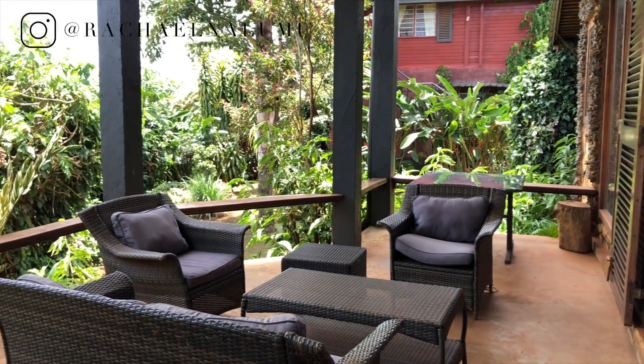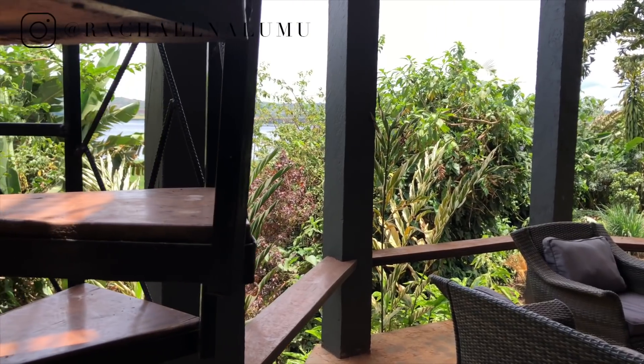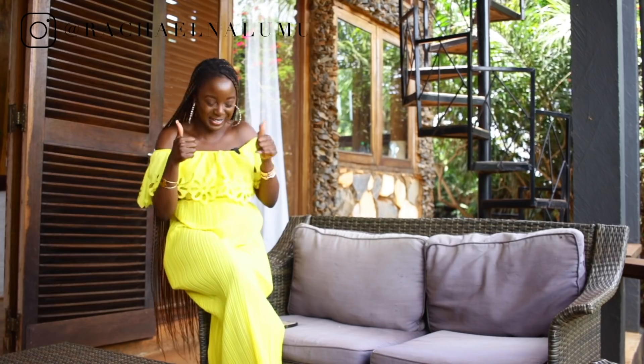Right behind me there's a spiral staircase leading up to what looks like a little treat. I'm picturing views — let's go check it out.